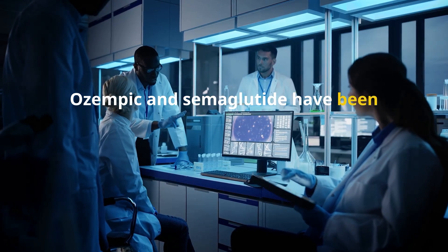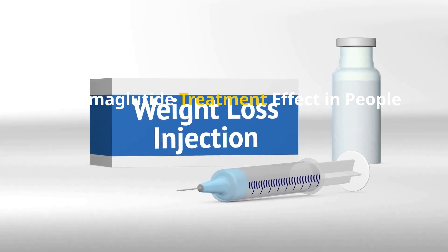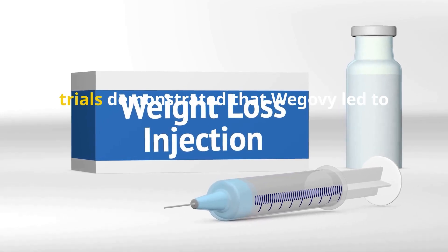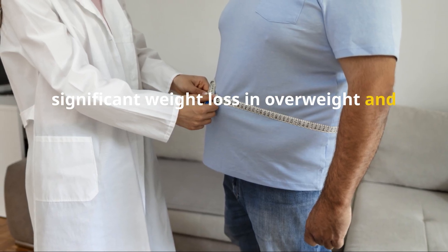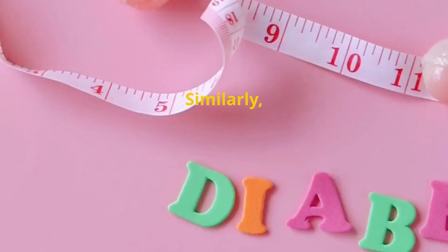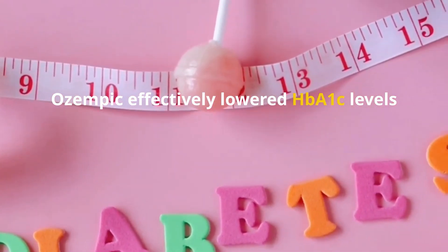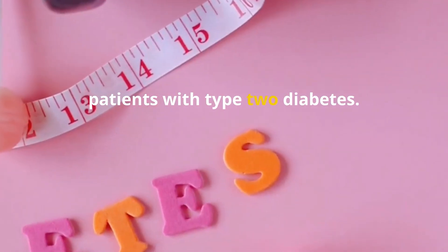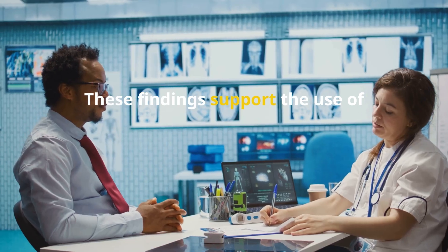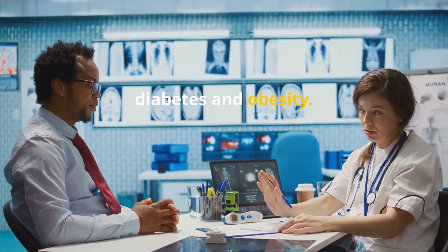Ozempic and semaglutide have been widely studied in clinical trials. The STEP, or Semaglutide Treatment Effect in People with Obesity, trials demonstrated that Wegovy led to significant weight loss in overweight and obese individuals. Similarly, the SUSTAIN clinical trials showed that Ozempic effectively lowered HbA1c levels and reduced cardiovascular risks in patients with type 2 diabetes. These findings support the use of semaglutide as a treatment option for both diabetes and obesity.